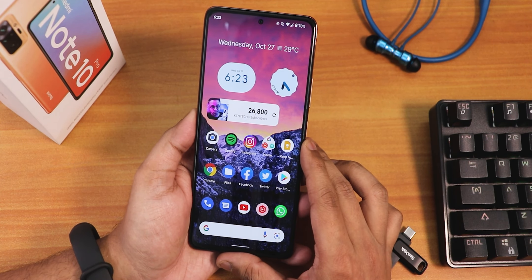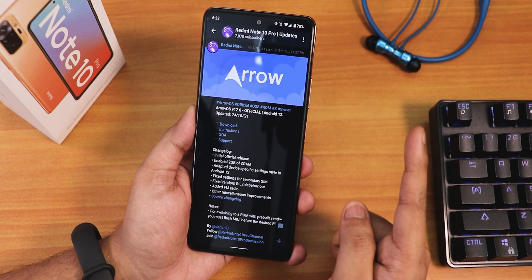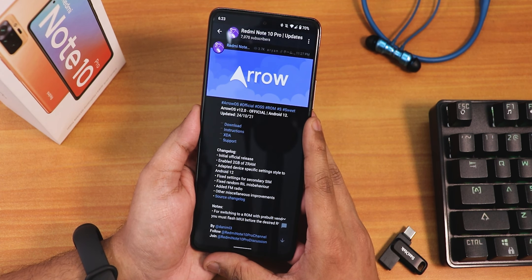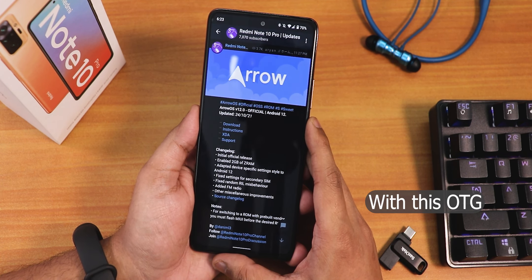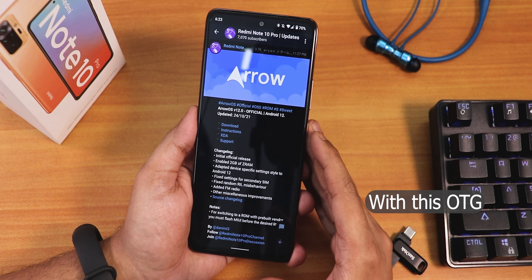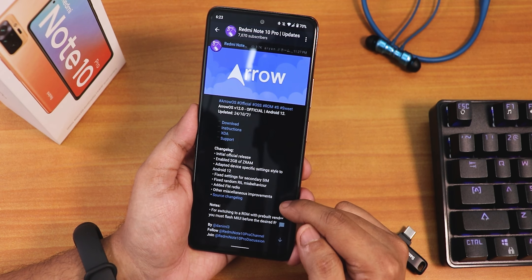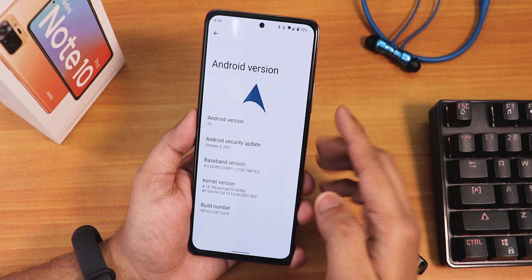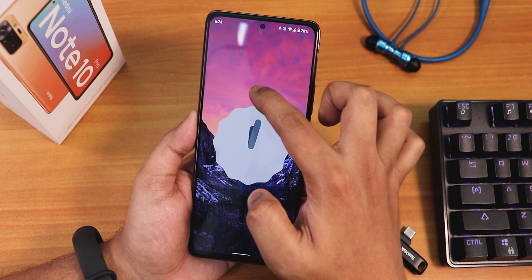This is the latest Android 12-supported Lawnchair beta — I'll link it below in the description. If you don't know how to flash ArrowOS: I was on MSM Extended ROM, formatted data with TWRP recovery, rebooted recovery once, then flashed the latest MIUI 12.5.8 Indian firmware and vendor, then flashed ArrowOS. I used the GApps version so I didn't need to flash separate GApps. Here you can see the changelog and the About section with the ArrowOS logo.